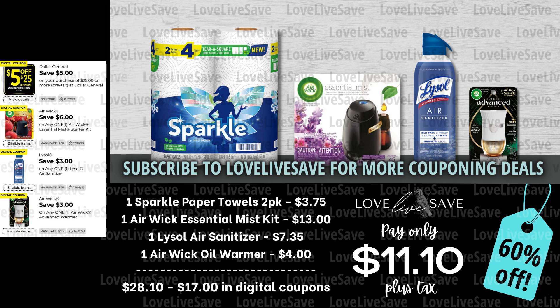But just because we don't have a coupon for something is not going to stop us from scoring a great deal. So in this deal, grab a two-count pack of Sparkle Paper Towels, one of the Airwick Essential Mist Starter Kits, one of the Lysol air sanitizers, and one Airwick Oil Warmer. After all coupons, our total out of pocket comes down to just $11.10 plus tax for a 60% off savings — not bad when you consider we didn't even have a coupon for those Sparkle Paper Towels.